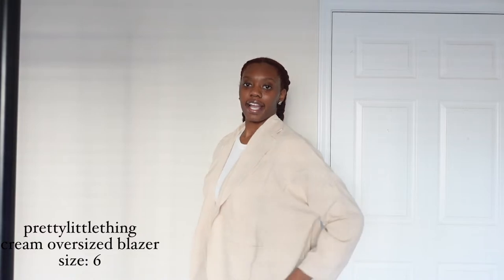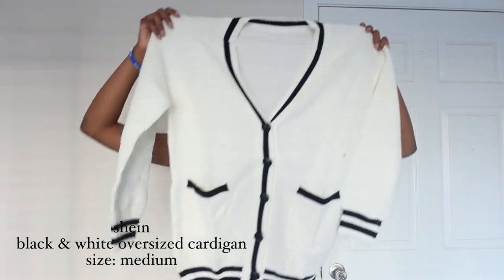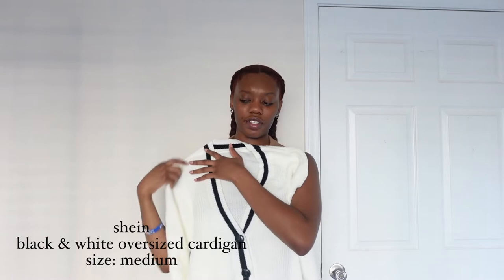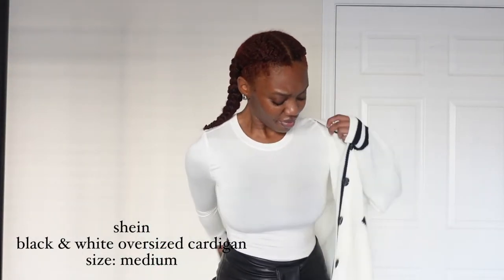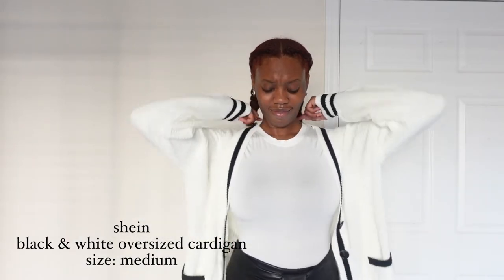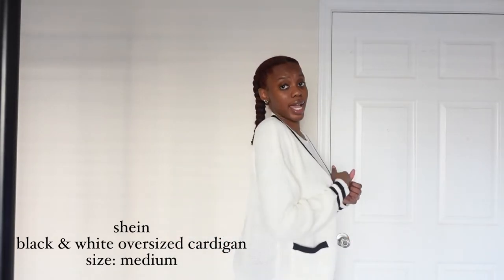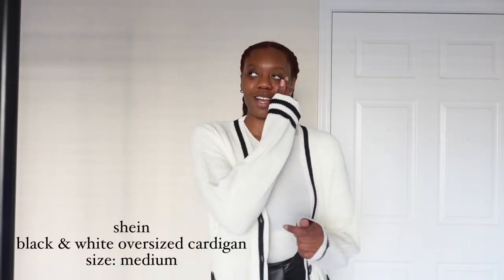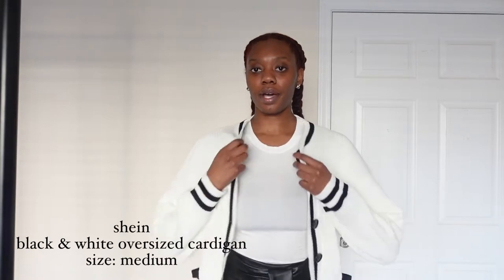Next I got this cute cardigan. It's black and white, nice material, not thin, and I think it's already oversized. It's giving preppy — cute little snuggly situation. Like imagine being in the office and you're a little cold, you know? Very soft, and the knit is a nice knit.